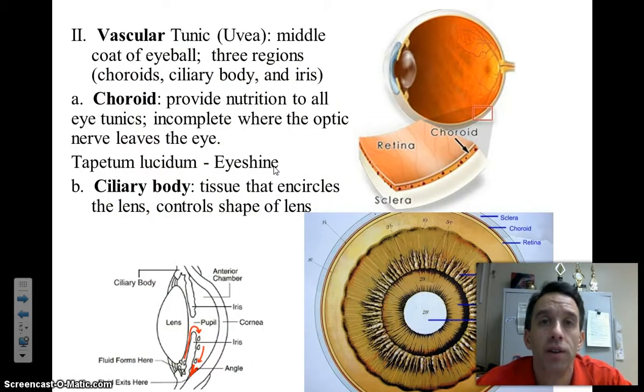The second layer is called the vascular tunic. Vascular — think vessels, blood vessels. The main job of this structure is to provide nourishment for other layers of the eye. The vascular tunic is made up of a layer called the choroid, which is a membrane-like layer that provides nutrients to the eye and helps absorb some light.